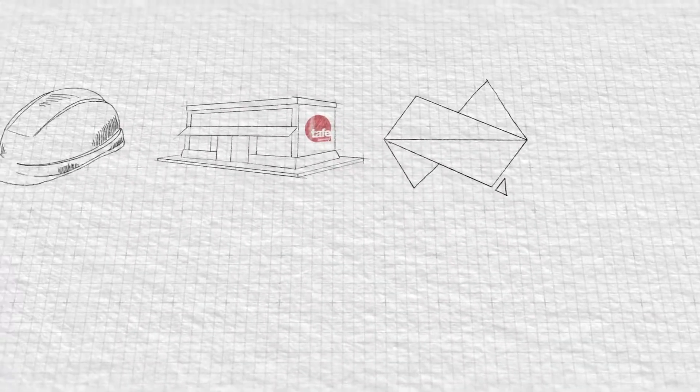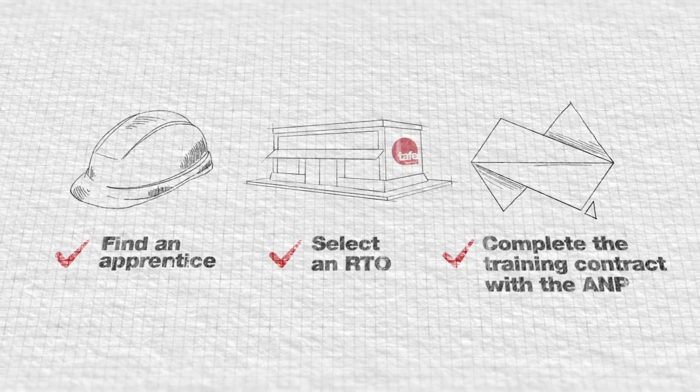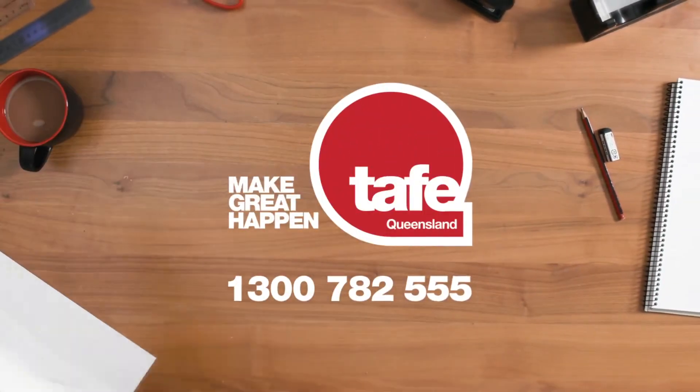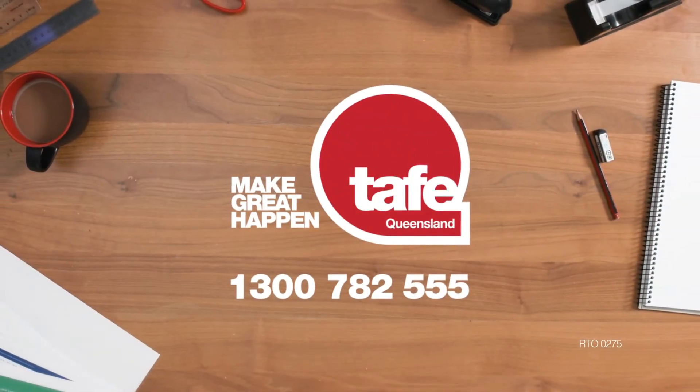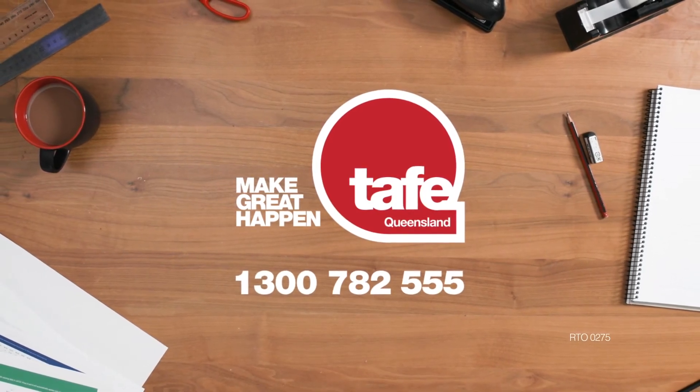So there it is. Just find an apprentice, choose your training provider, and complete the training contract with the ANP. Then you're on your way to getting your apprentice ready for business. If you've got any questions, contact TAFE Queensland today.